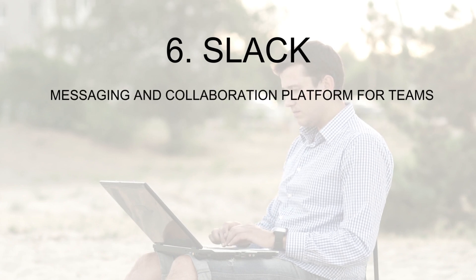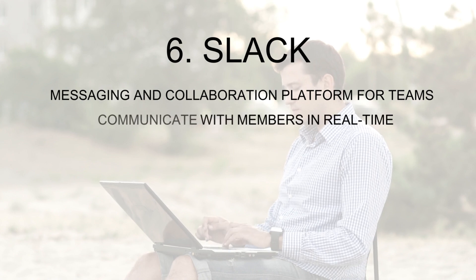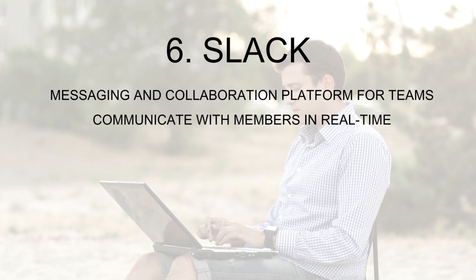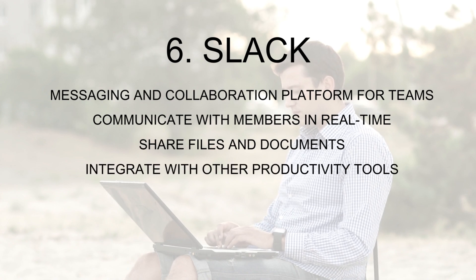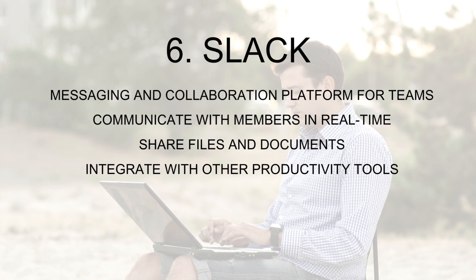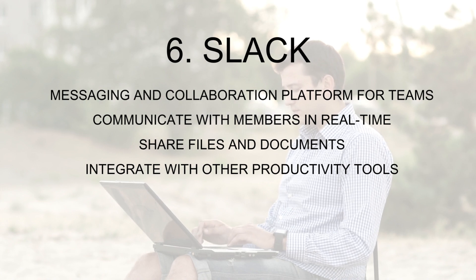Number six: Slack. Slack is a messaging and collaboration platform for teams. With Slack, you can communicate with team members in real time, share files and documents, and integrate with other productivity tools. Slack is a great tool for remote teams or those who need to stay connected throughout the day.